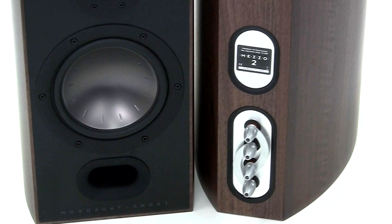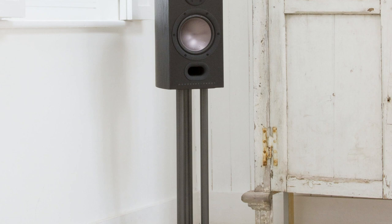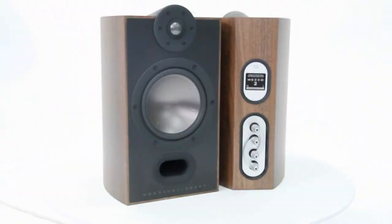The elegant curved cabinet provides a clean, realistic sound, enabling the Mezzo 2s to deliver true audiophile bliss at an affordable price.